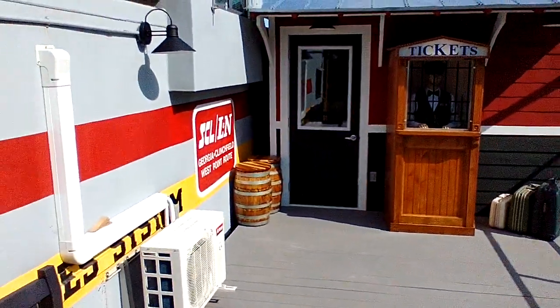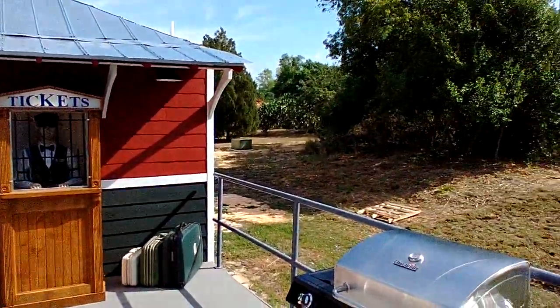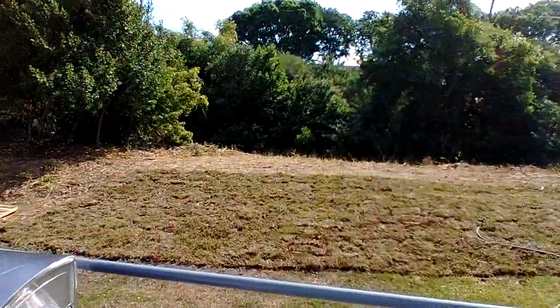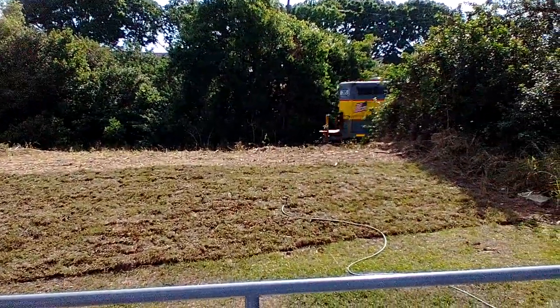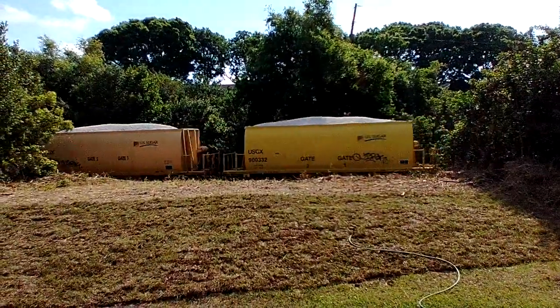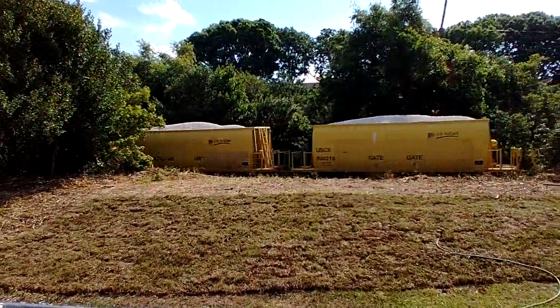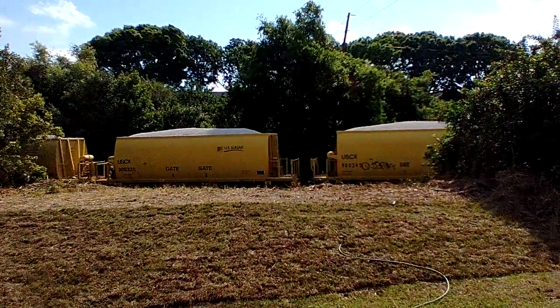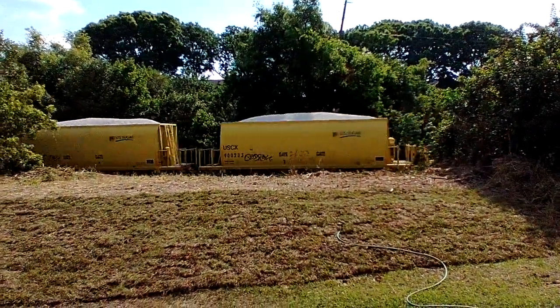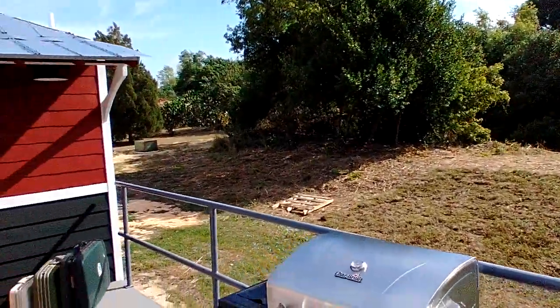Looking good! Little train station there — they just had this sod planted. There goes the train right there! They always toot when they go by because I come out and wave. How cool is that? Okay, let's take a walk over here.